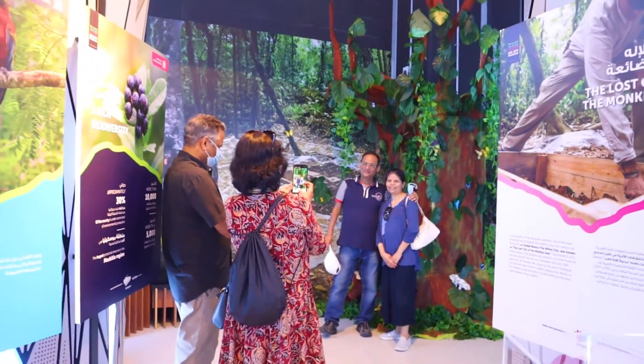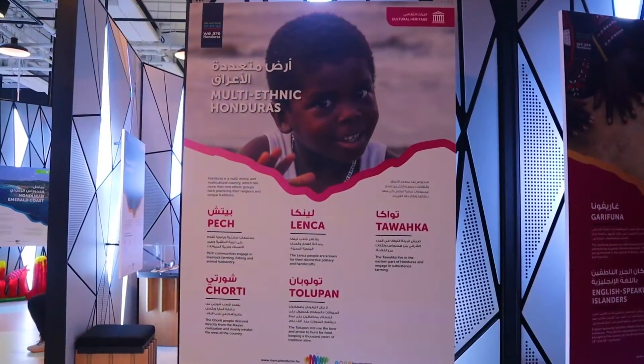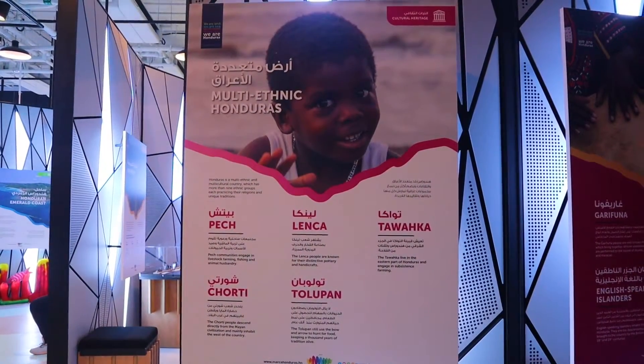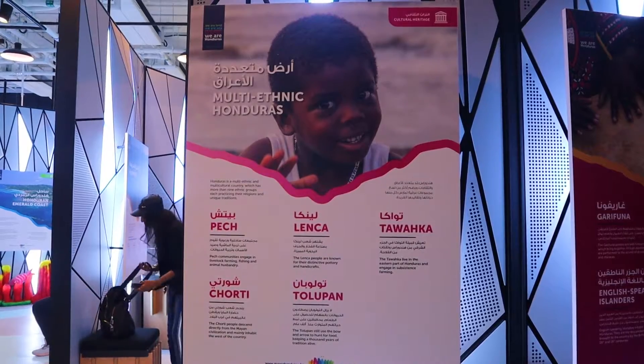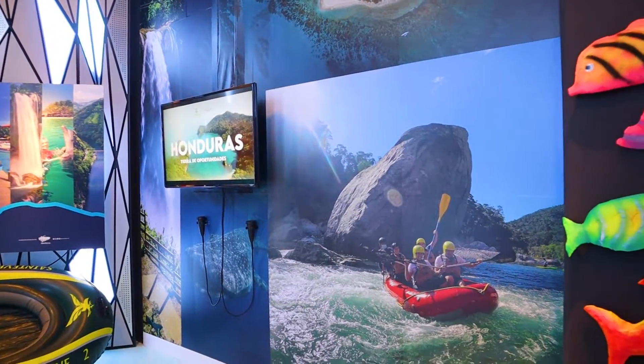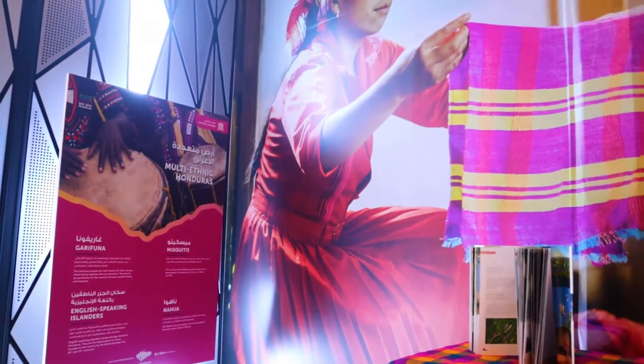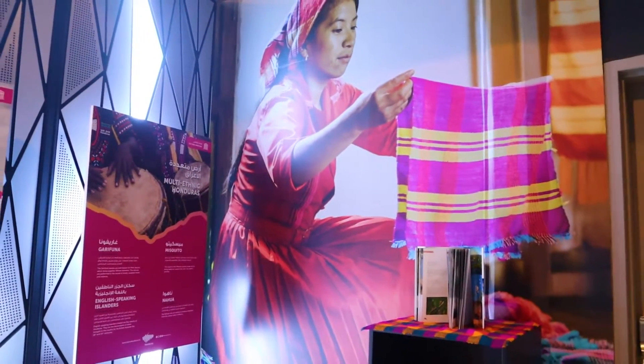The Honduras Pavilion is located in the Opportunity District. Honduras Pavilion brought to us the rich culture, the heritage, and the affordable tourism offers. The pavilion showcased tourism towns and beaches.